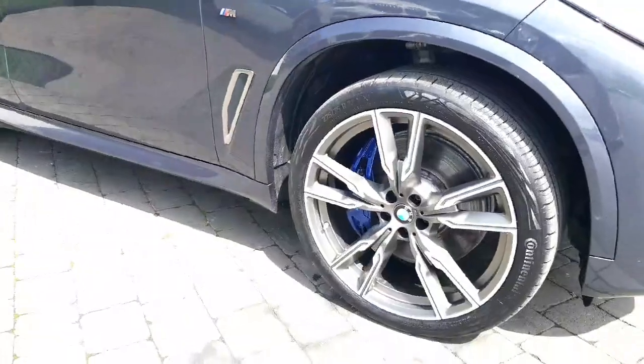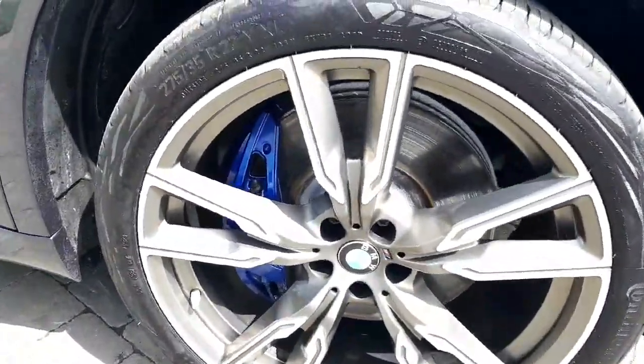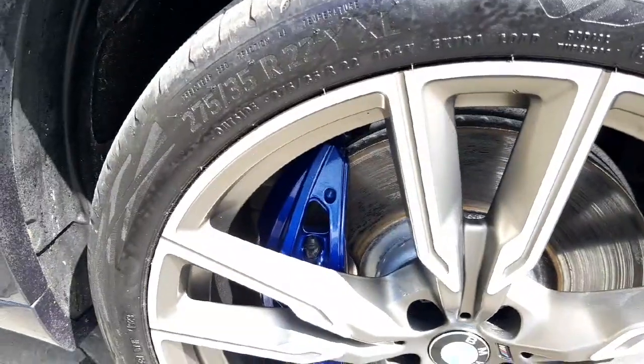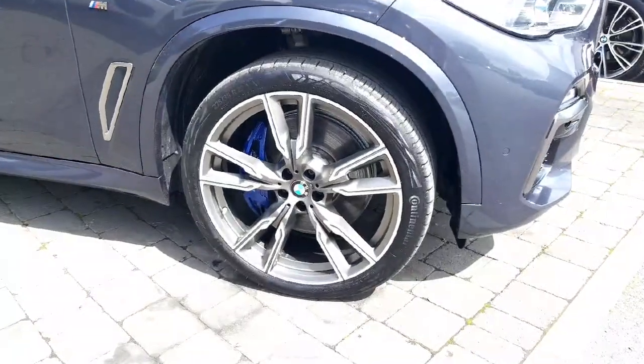Taking a look at the alloys now — you have your 22-inch alloys and your M Sport braking system. As you can see, you've got your brake caliper there in blue, so a really nice finish on the alloys.